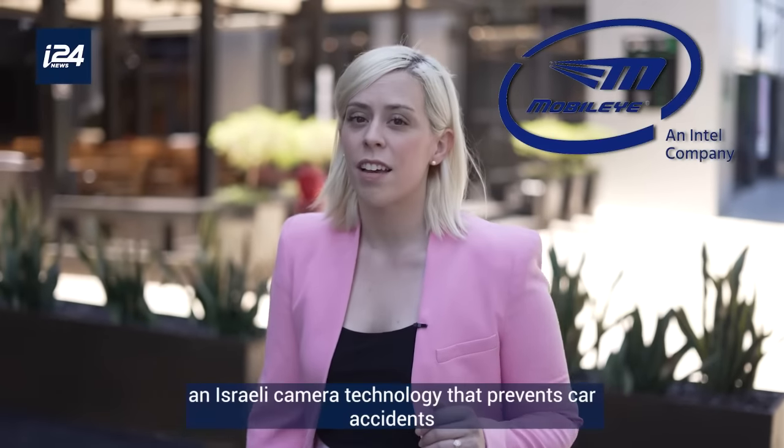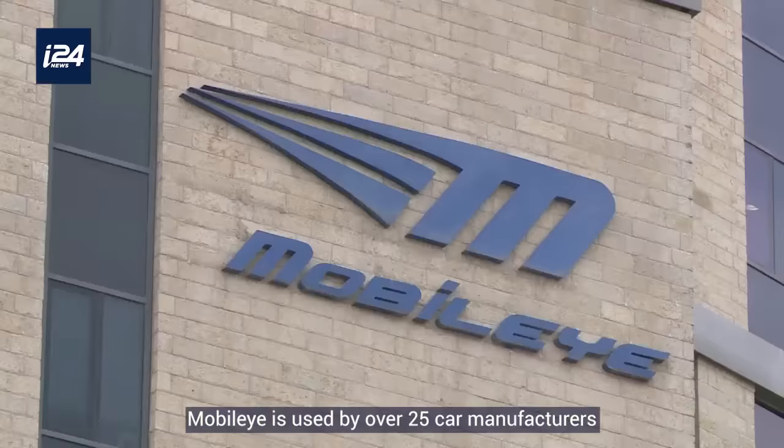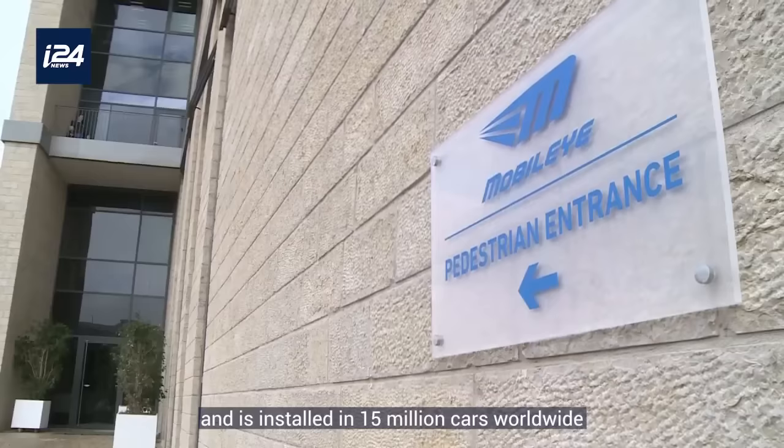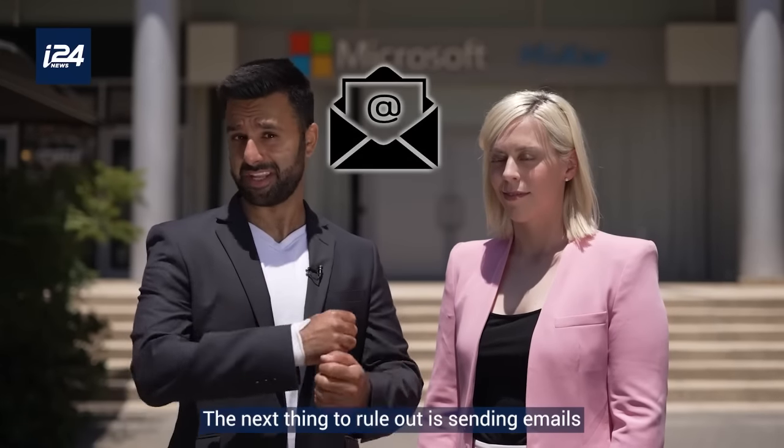Also part ways with Mobileye, an Israeli camera technology that prevents car accidents. Mobileye is used by over 25 car manufacturers and is installed in 15 million cars worldwide.